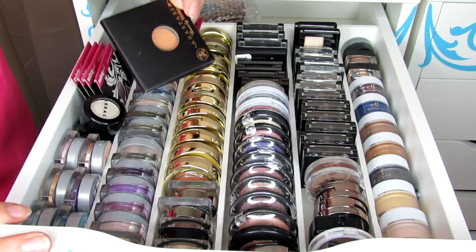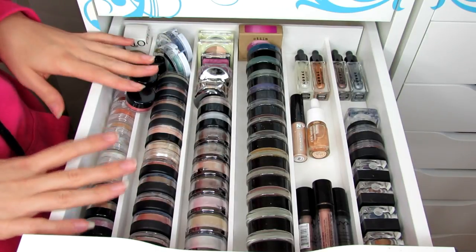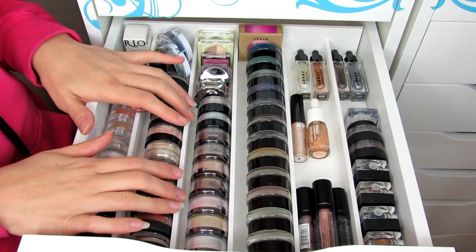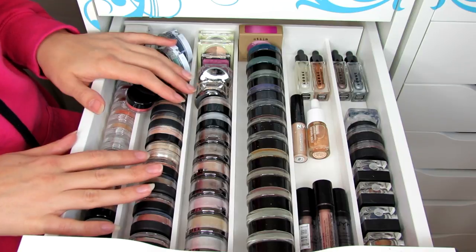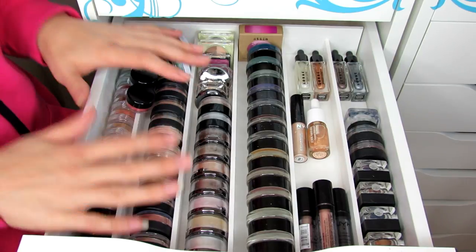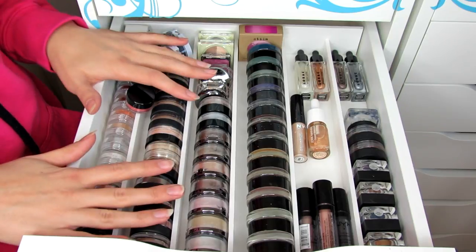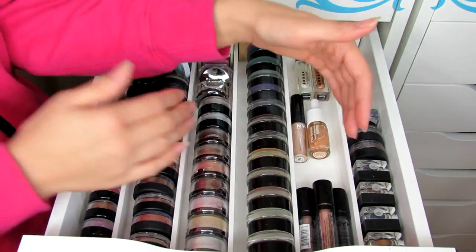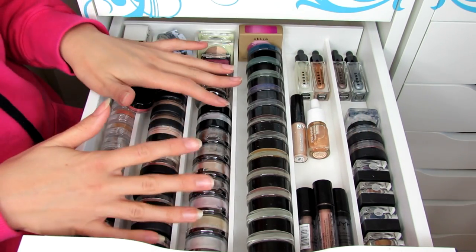This is my second drawer with more single shadows. I should mention that these little drawer organizers I made all myself — I did a tutorial and I'll link it below. The reason I made them is because I really wanted to not waste space and to organize things exactly the way I wanted, without oversized dividers.